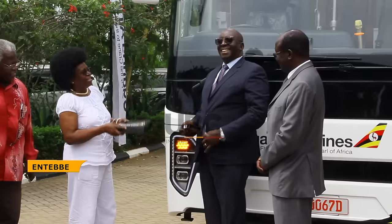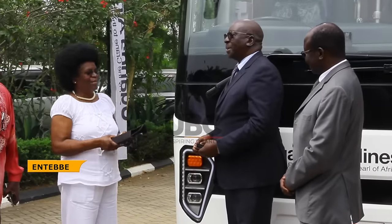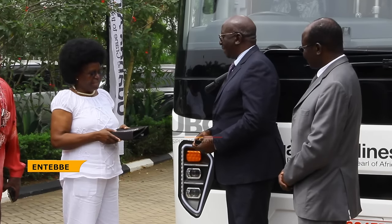Science and Technology Minister Dr. Monica Msenero, flanked by officials from Kira Motors, handed over the keys of the new Cayola diesel bus to Uganda Airlines officials in Entebbe.